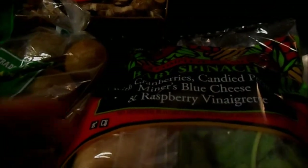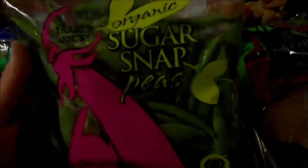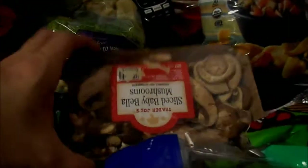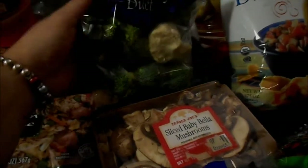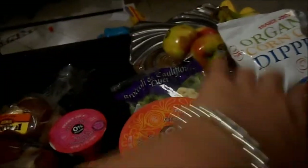I got their organic corn chips — they're delicious. This is the best bag salad they have: baby spinach with cranberries, candied pecans, blue cheese, and their raspberry vinaigrette, which is the bomb. No one else will eat that but me, but that's okay. I got some organic kiwi, their garlic fries which are absolutely amazing, organic sugar snap peas, some fresh cilantro, sliced baby bella mushrooms, and fresh broccoli and cauliflower.